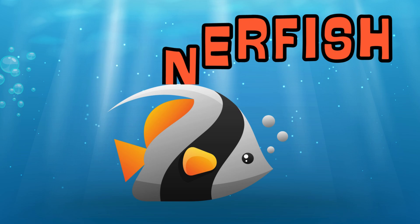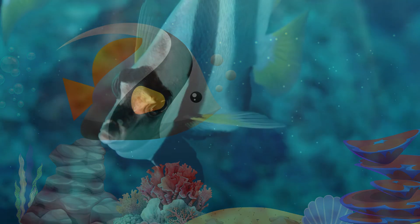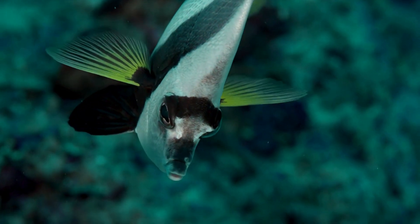Longfin Bannerfish. The longfin bannerfish has long, flowing fins that look like banners waving in the water.